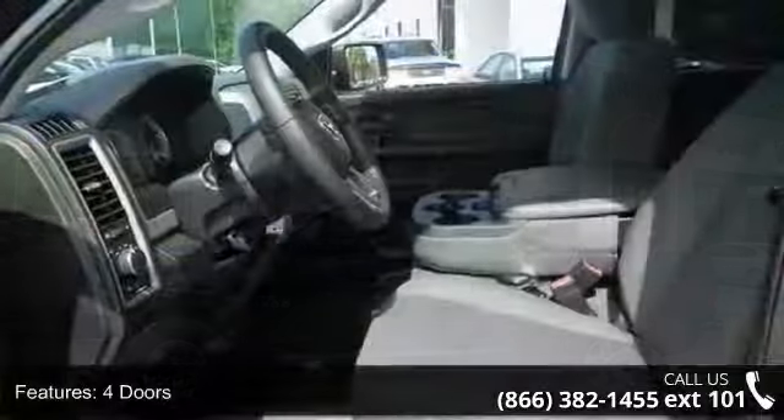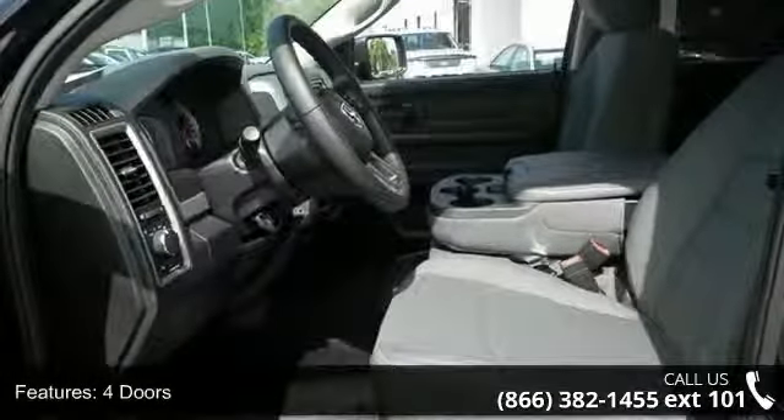This vehicle comes with a reliable six-cylinder engine, connected to a smooth-shifting automatic transmission.